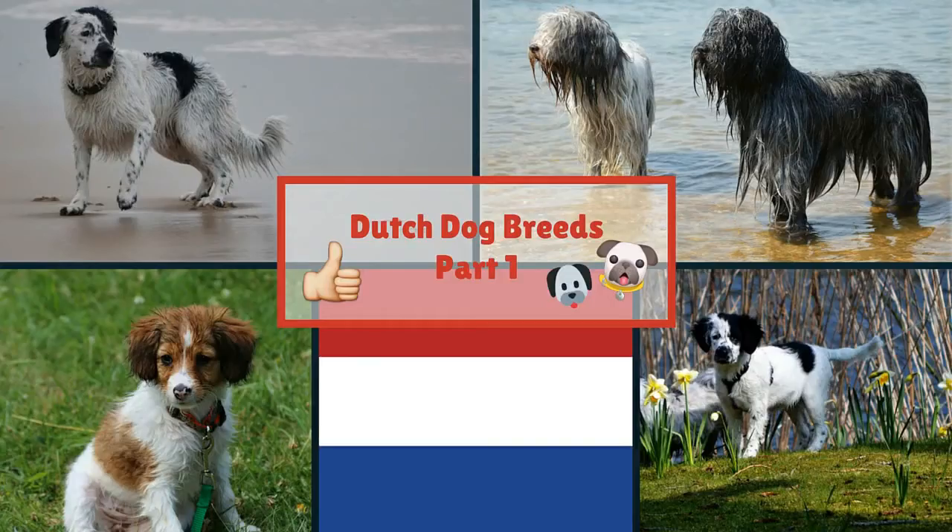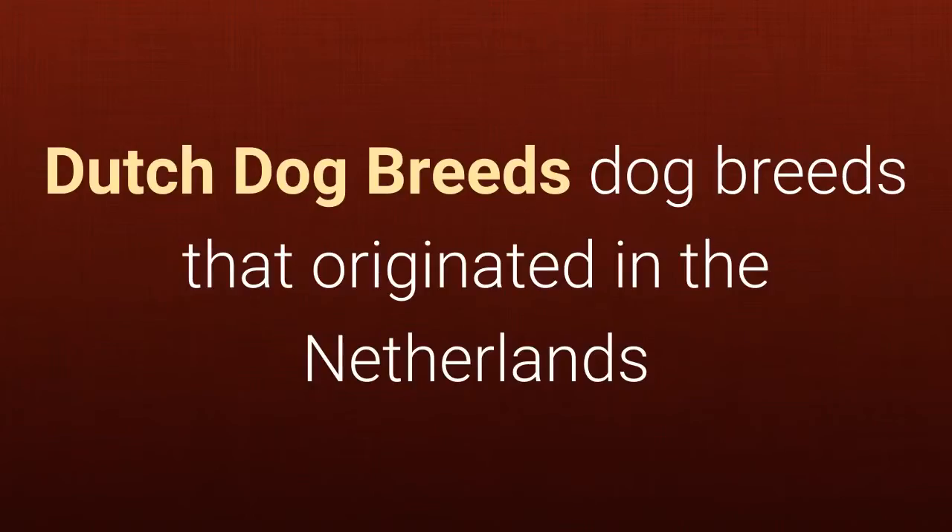Dutch Dog Breeds Part 1: Dog breeds that originated in the Netherlands.